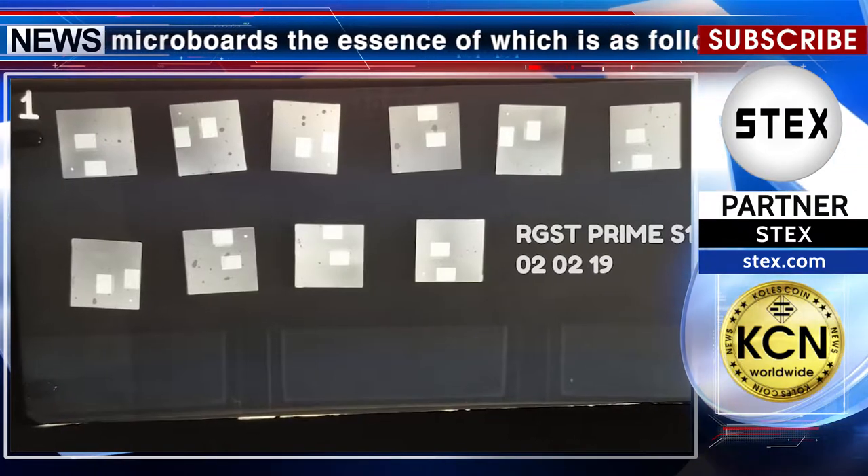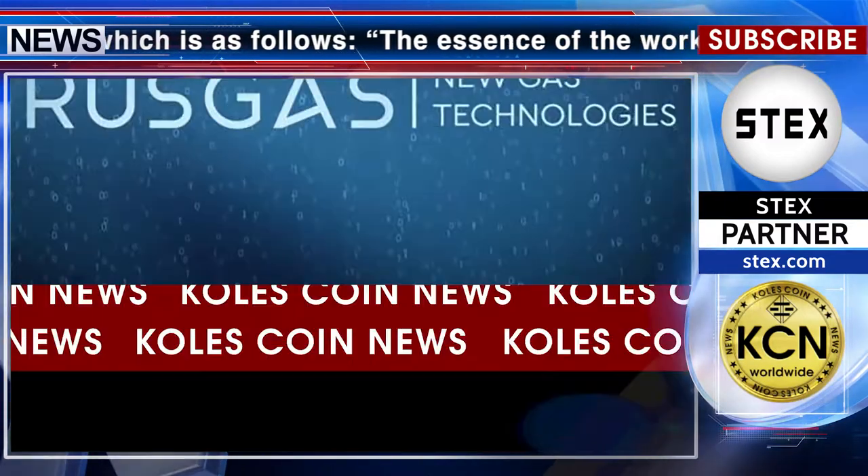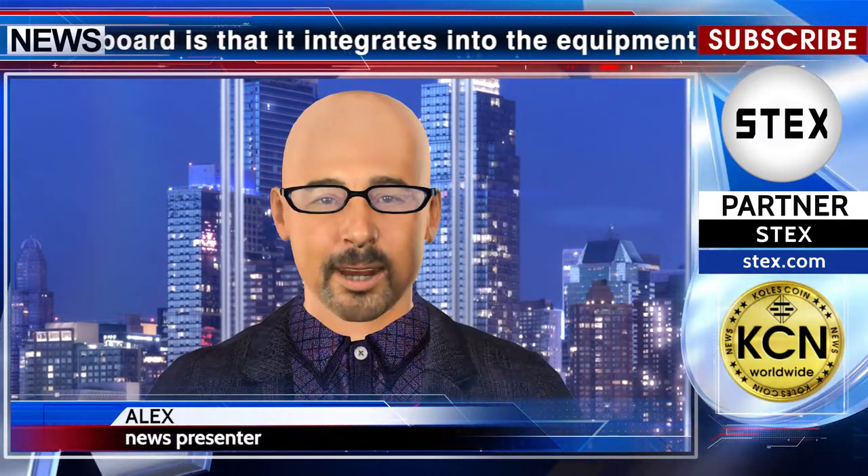The Rust Gas team developed a micro board, the essence of which is as follows: it integrates into equipment systems where different gas mixtures are used — nitrogen, argon, oxygen, and others. These include welding equipment, plasma and laser cutting, heat treatment furnaces, and much more.